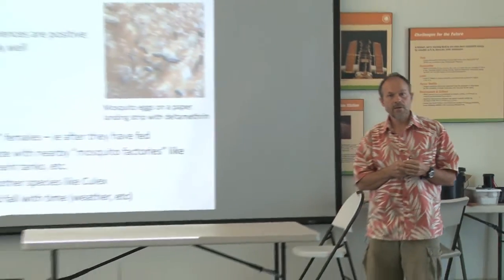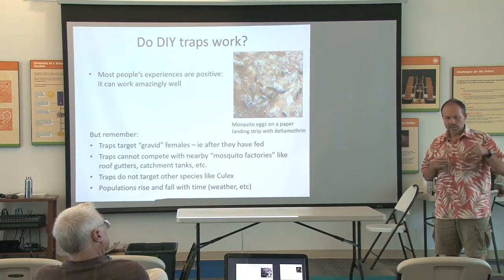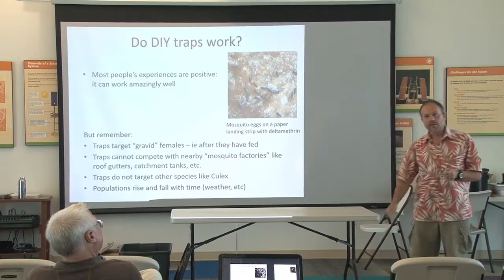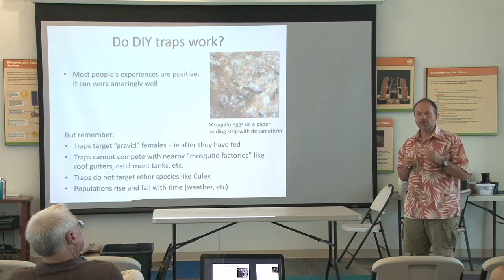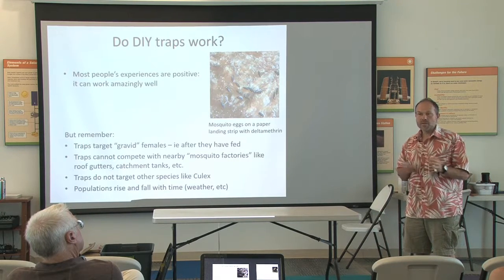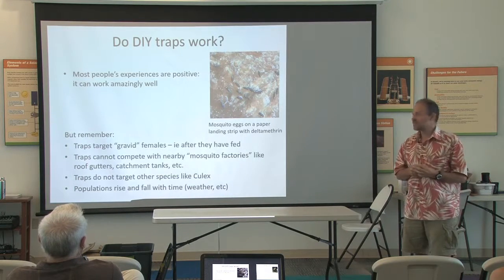Do they work? They do. In my experience, when I first put them out as a test, it was remarkable how quickly they took effect. We live in an area bordered on two sides by jungle, where we're used to the mosquito dance when you're outside. That went away within a couple of weeks. I put traps around all the houses in my neighborhood — four houses in the cul-de-sac — and all of us watched the population go down. Many other people have had that experience as well.